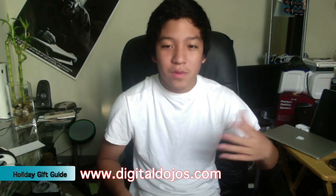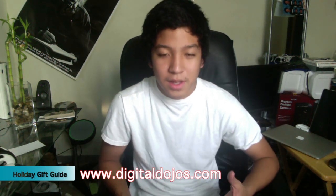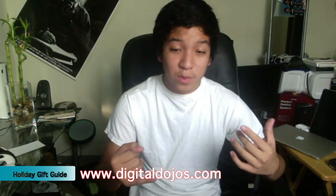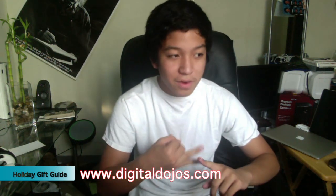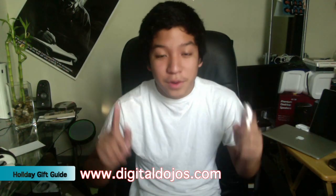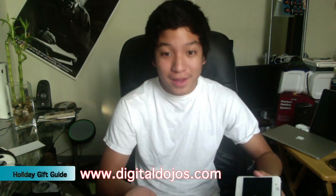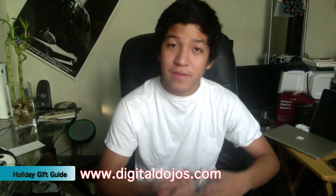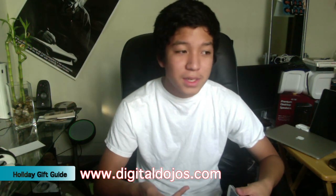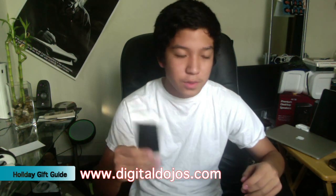Number five: gift cards. Gift cards are something universally you can always give if you really just don't know what to give or don't know what that person wants. Who's going to deny money? You can give them specific places — there's iTunes gift cards, Amazon gift cards, ThinkGeek gift cards, all great solutions. ThinkGeek is a great site for geeks, with a lot of great electronics on there. iTunes gift cards are really great because anybody can use them to buy apps, music, or whatever it may be.